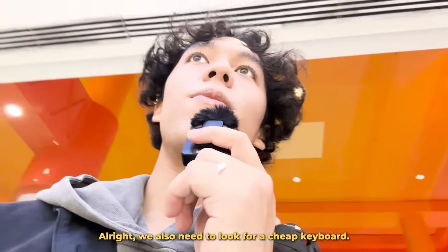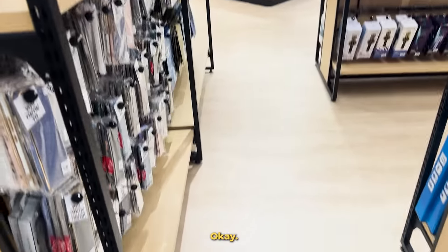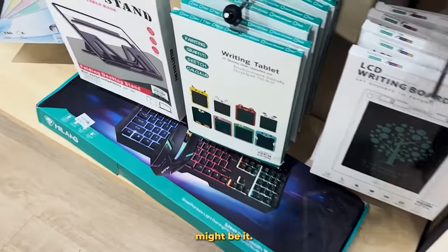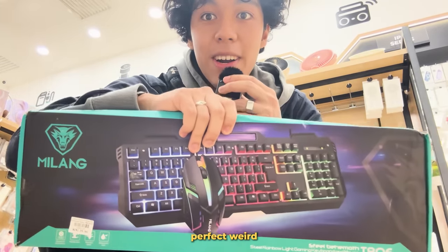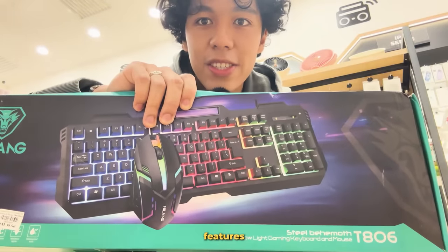We also need to look for a cheap keyboard — I have no idea where to find one. There's a lot of cheap stuff, but not the right kind of cheap. Oh my God, this might be it. That's like $8. I think I found the perfect weird keyboard to review. It's super cheap and has some weird features that are promising. I can't wait to take a look at this at home.